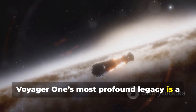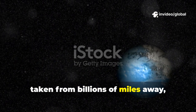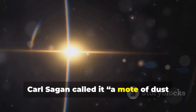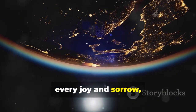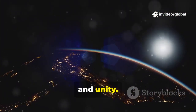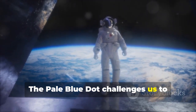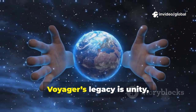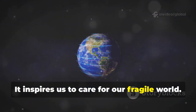Voyager 1's most profound legacy is a new perspective on ourselves. The pale blue dot image, taken from billions of miles away, shows Earth as a tiny point of light. Carl Sagan called it 'a mote of dust suspended in a sunbeam.' Every human story, every joy and sorrow, played out on that tiny dot. The image humbles us, reminding us of our shared vulnerability and unity. From this distant vantage, our conflicts and divisions seem trivial. The pale blue dot challenges us to cherish and protect our only home. Voyager's legacy is unity, responsibility, and perspective — inspiring us to care for our fragile world.